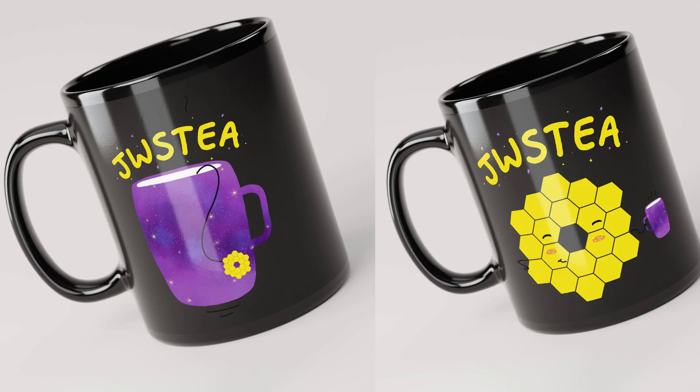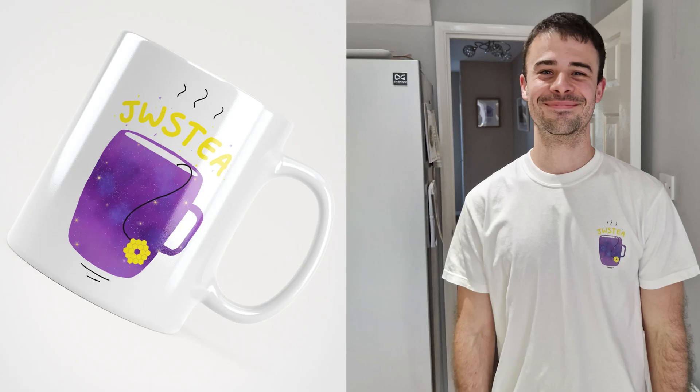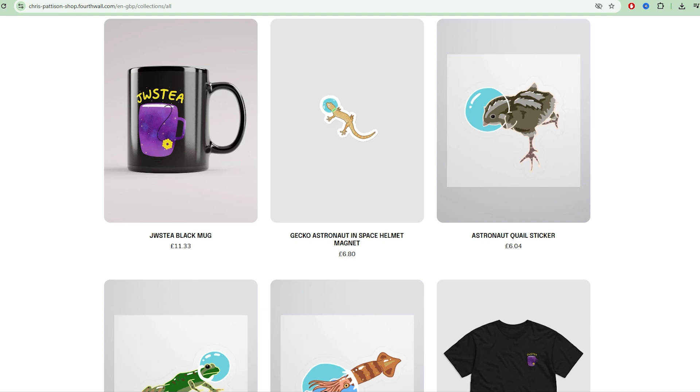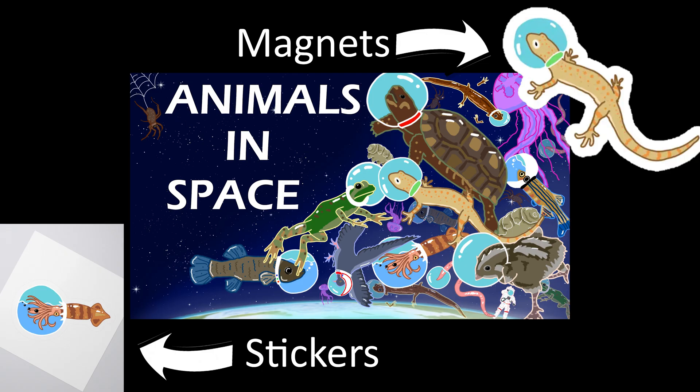If you like JWST, and also like hot drinks and cool art, then check out the JWST mugs and other bits that we're now selling. They're all printed on demand if you order one, and sent straight to you from the printing place. Ordering anything really helps to support the channel and the videos I make here, and also my artist friends who do the designs. We also have some awesome things from the Animals in Space video, available as stickers and mugs and other bits, if you want to represent your favourite species of astronaut. No pressure, of course, but there's links down below if you're interested.